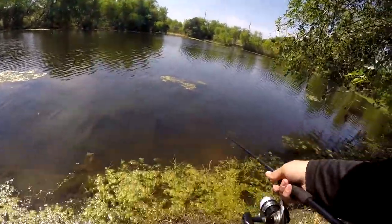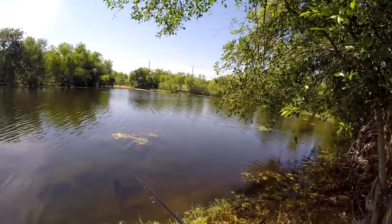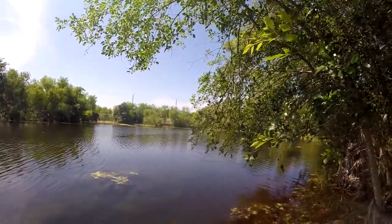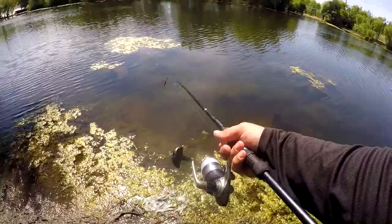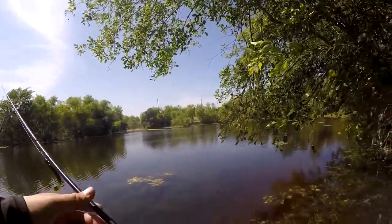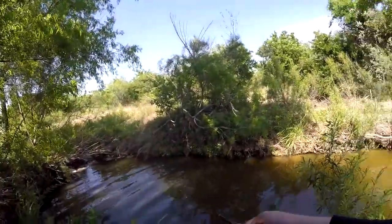I've already been here for 20 minutes throwing everything I have at these damn bass and they're just not interested in anything. There's four of them here and they're all huge — they're all big. They're chasing the sunfish though, so something's got to work. This hole, it's pulling a bunch of them out of here last time.